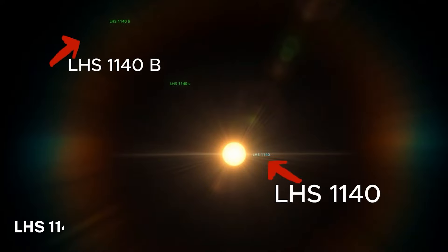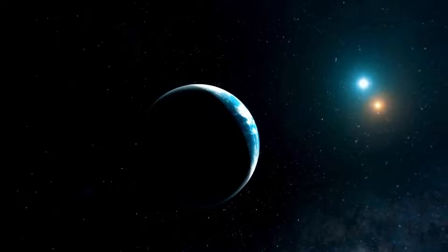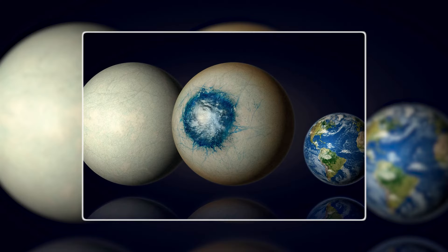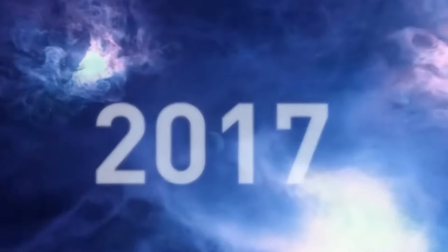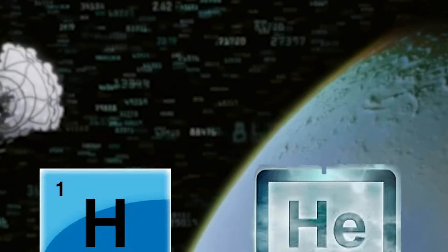Let's start our exploration with LHS-1140b, a super-Earth that's got astronomers buzzing with excitement. This planet, located in the constellation Cetus, is about six times more massive than Earth. When it was first discovered in 2017, scientists thought it was just another mini-Neptune with a thick atmosphere of hydrogen and helium.